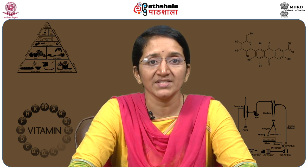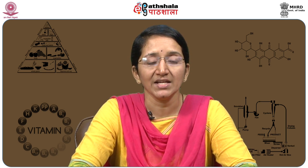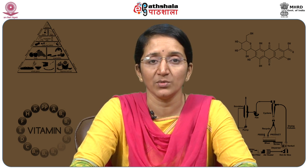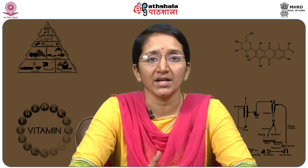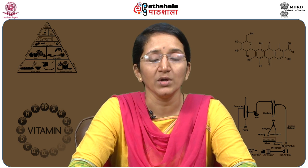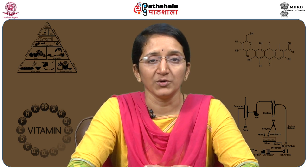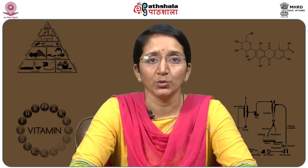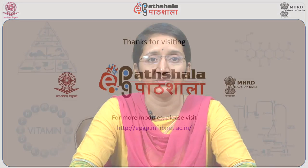Today we have learnt about fat-soluble vitamins — vitamin A, D, E, and K — the factors which affect the stability of the vitamins, the sources of fat-soluble vitamins, their processing losses, and what can be done during processing. You can refer to books like Food Chemistry by Nelson and Advanced Food Science 2 for further information. Thank you.